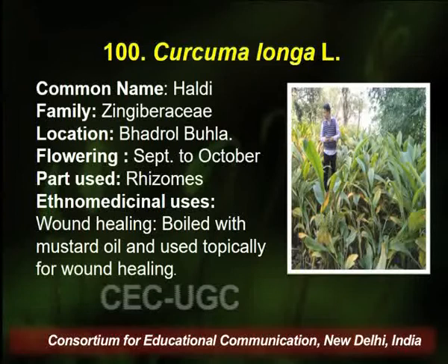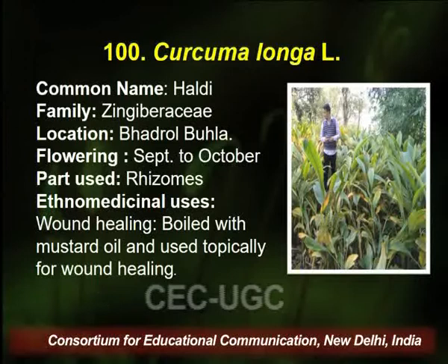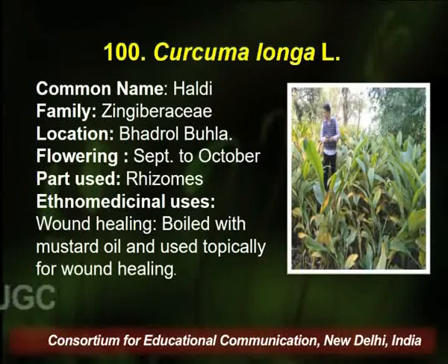Curcuma longa, commonly known as Haldi, is a very common plant. In Ayurveda, it is written that it is a very good antiseptic. It belongs to family Zingiberaceae, found in Badrol area of Palampur. Flowering season is September to October, and the rhizome is utilized by the traditional healer for wound healing — boiled with mustard oil and used topically.